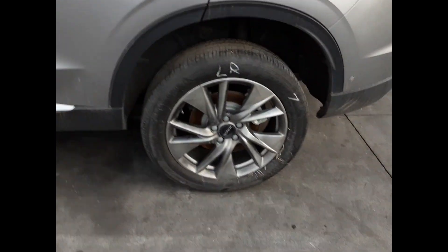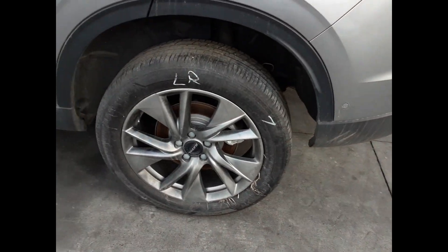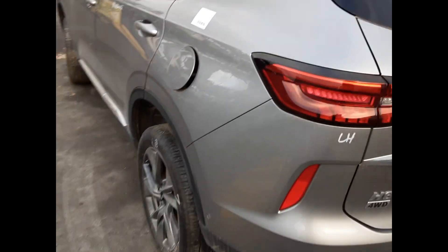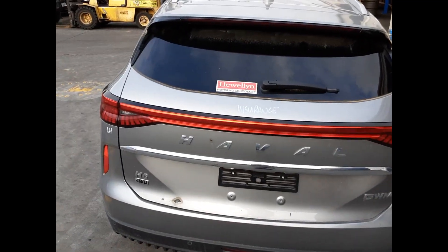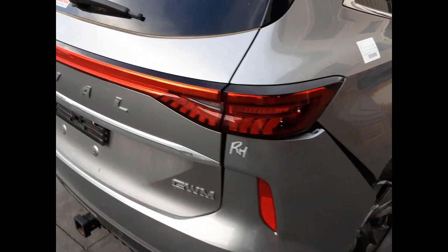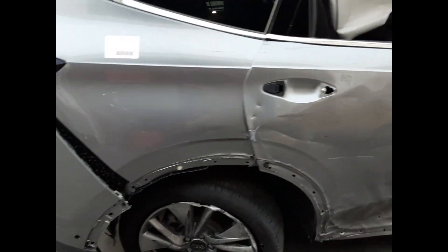The left rear 19 inch factory alloy mag has a good tire. The left tail light is present, and the vehicle has a factory fitted towbar supplied with all bolts, brackets, and loom. The tailgate appears to have no damage, and the right hand tail light is intact. This vehicle is fitted with a black leather interior and automatic type console.